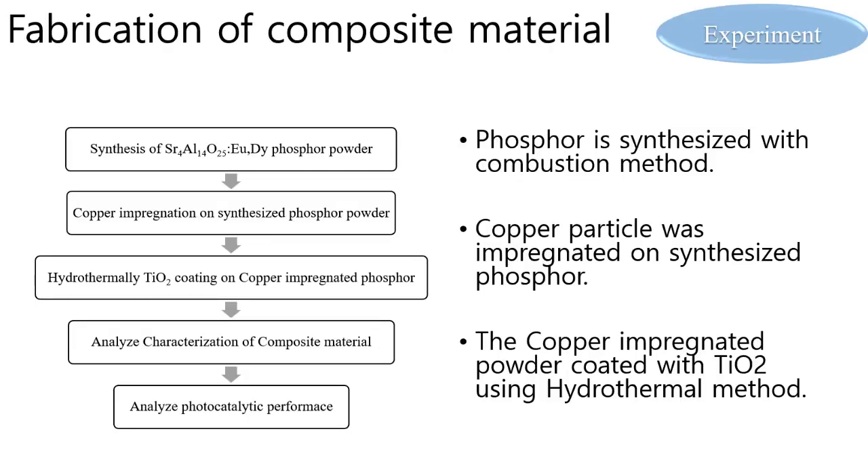First, in the experiment, the composite material was fabricated following a flowchart. Strontium aluminate powder for supporting the TiO2 catalyst was synthesized by solution combustion method. Next, copper particles were impregnated on the phosphor, and the copper-impregnated phosphor was coated with TiO2 using the hydrothermal method.